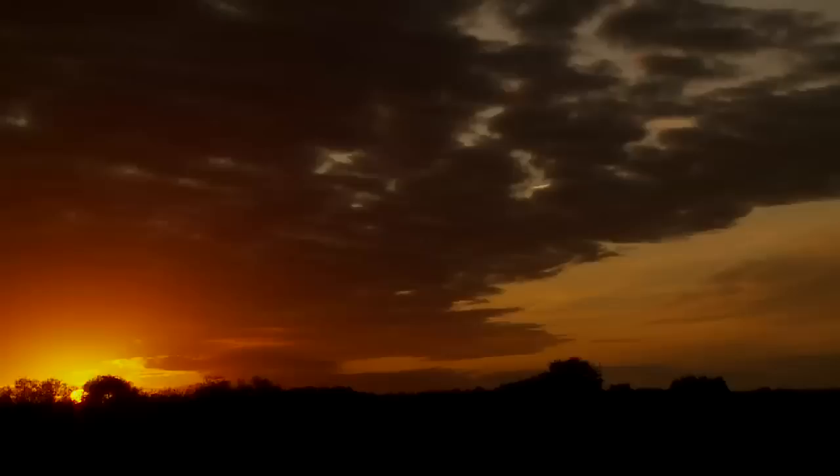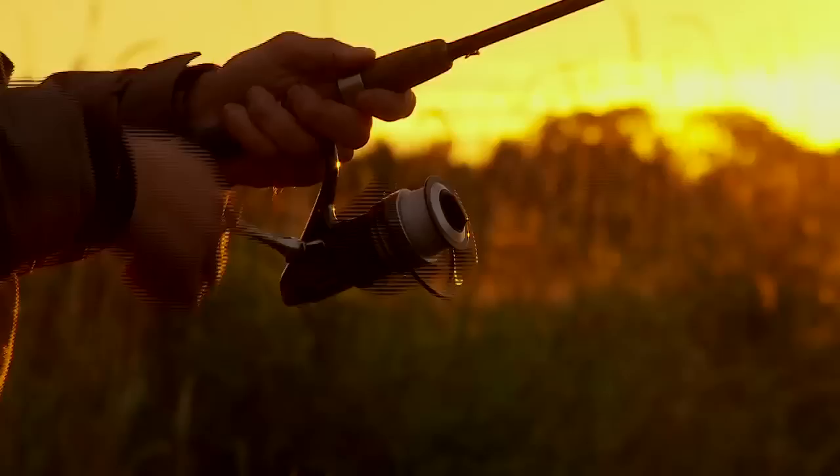And of course, the film is full of dramatic catches. For instance, we'll see Thomas catch a really strong salmon.